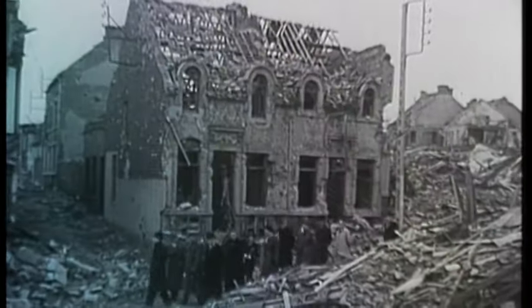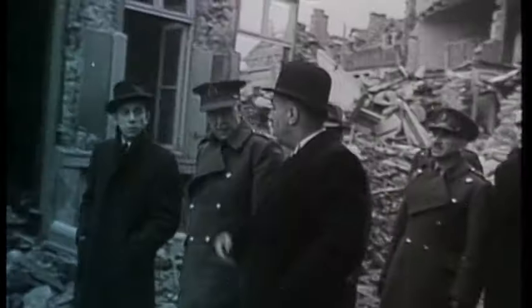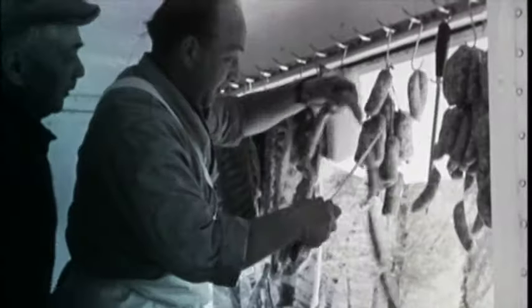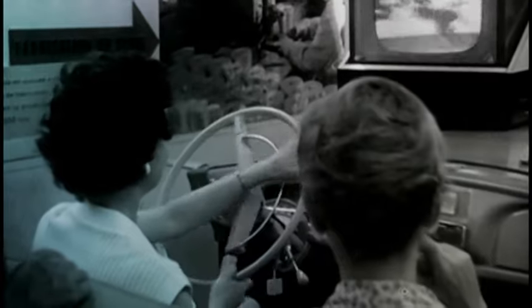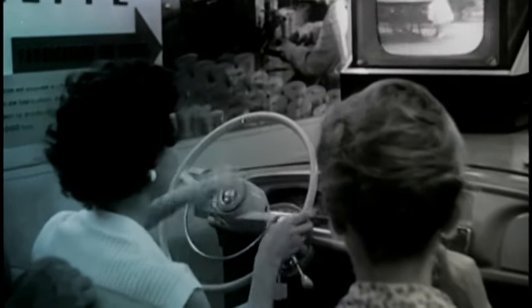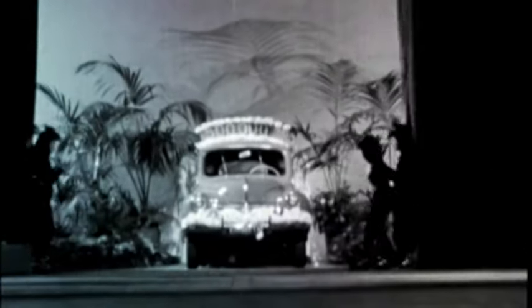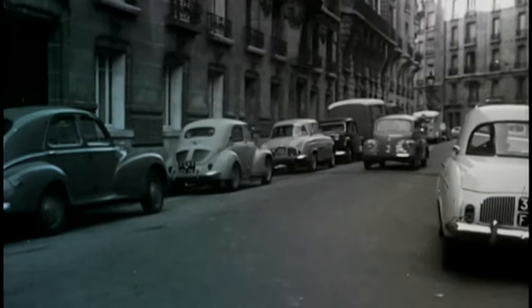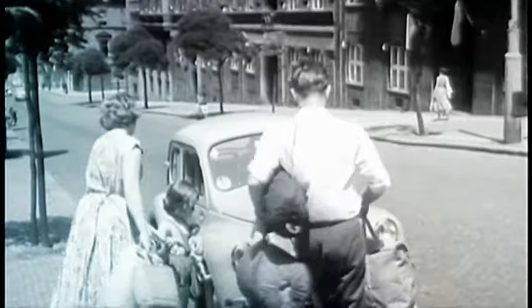The war has been over for a few months. Europe is starting to rebuild, and the population is once again able to think about the future and return to a more peaceful reality. For those looking to head out on the roads and enjoy their new freedom, the 4CV was the perfect solution. The rear-engine car, designed by engineers in secret during the war,